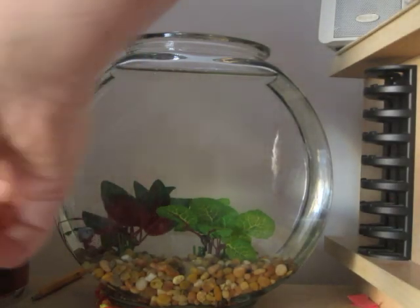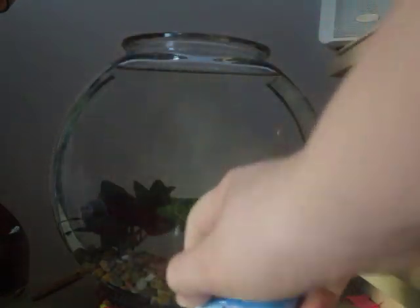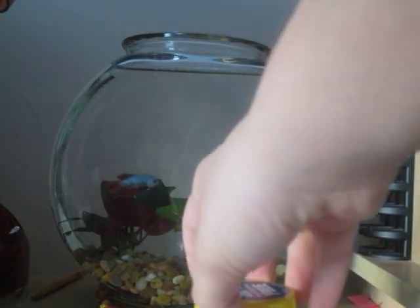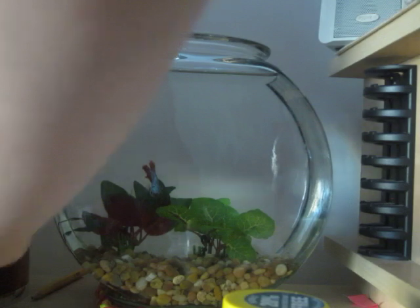He does not eat these if I just put one in there. He'll go and look at it, and then won't eat it. But I have some bloodworms here, which he loves, loves, loves.